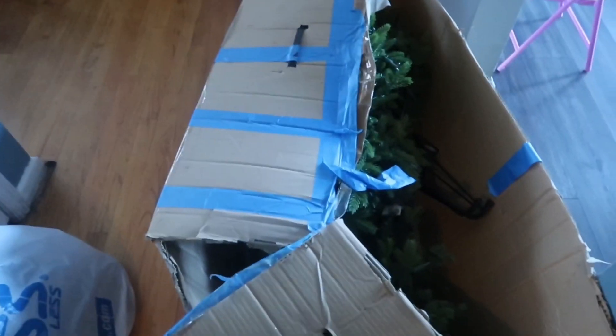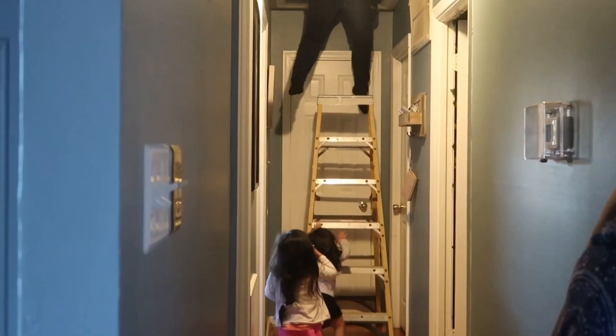Don't mind our ghetto box — we've used the same tree for years. Santa came early this year!